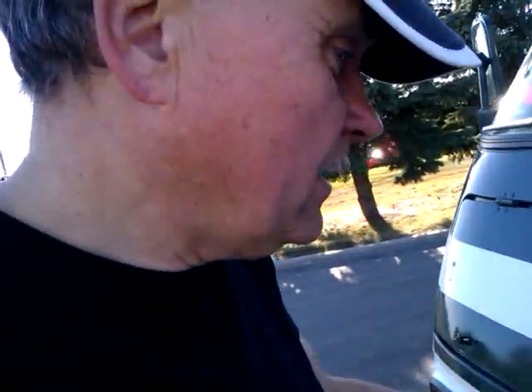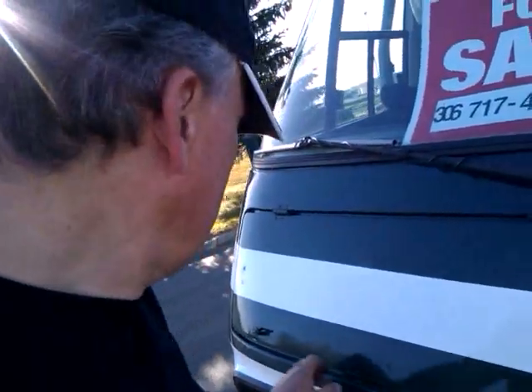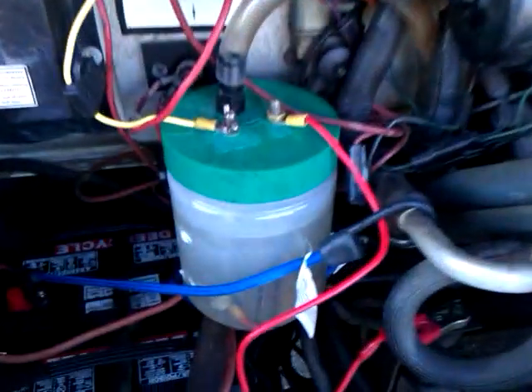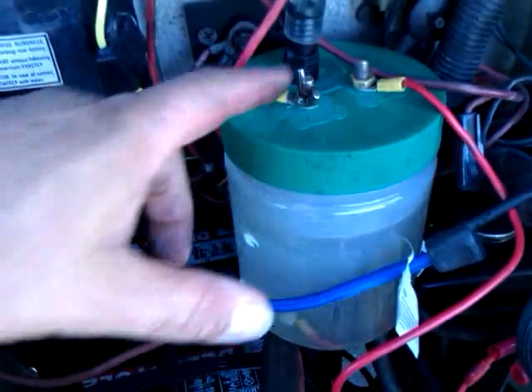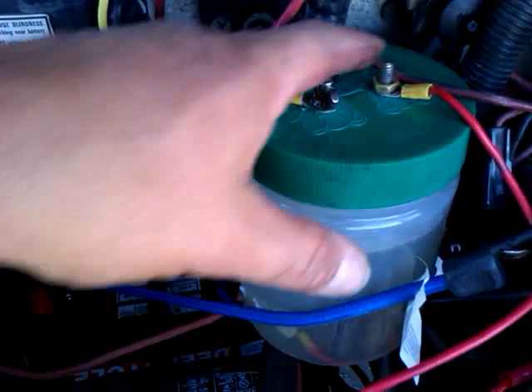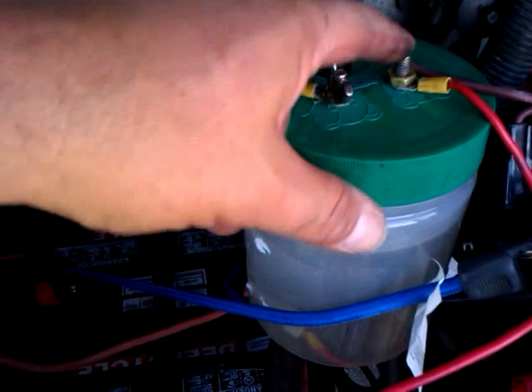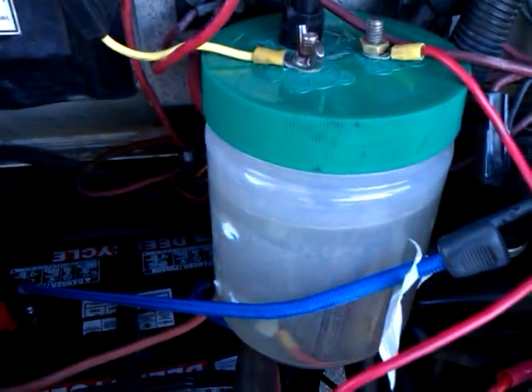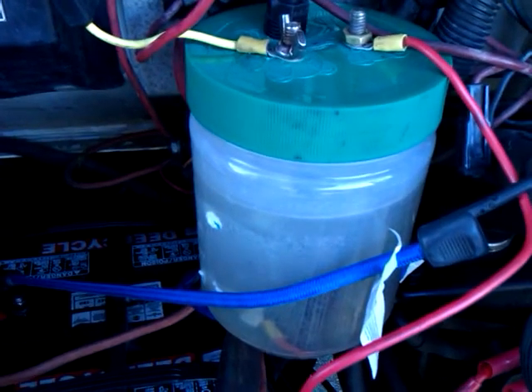It has a plastic lid, semi-opaque. Here it is — peanut butter jar. Two terminals, positive and negative. It doesn't matter what side you do it to. Flip them around, whichever one produces more.